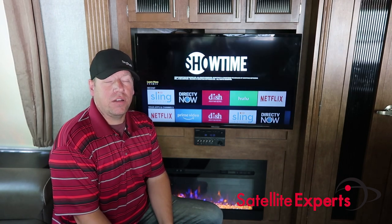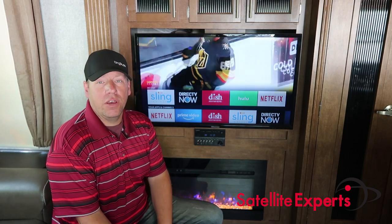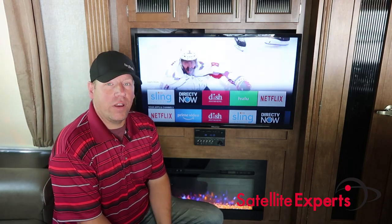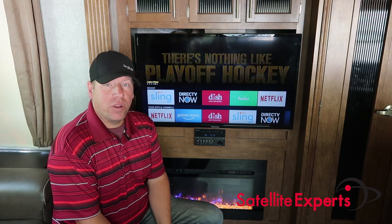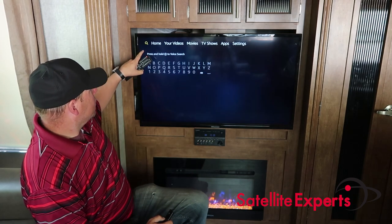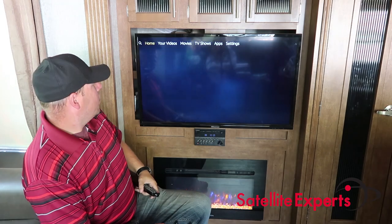There are a number of different hardware options that you have, like the Apple TV, the Amazon Fire TV, or Roku. This one that I'm using is the Amazon Fire Stick, and I've already pre-downloaded the apps that we use. But if I did need to download any of these apps, we can go up to this little search bar and type in whichever app we're looking for.